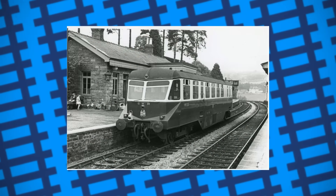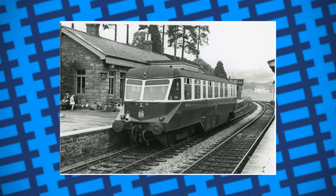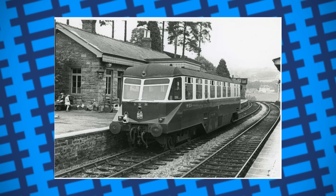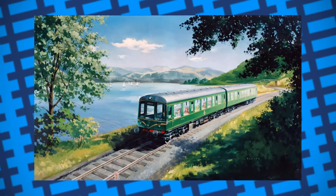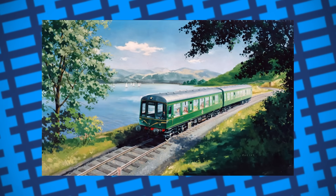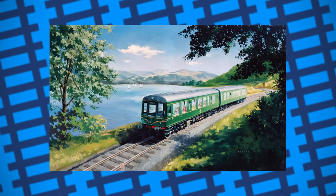It wasn't until the 1930s, when diesel traction became more common, that rail motors emerged again as rail cars and rail buses. While they were still a pain to maintain, they required fewer people to crew them and were considerably more powerful. With the introduction of multiple unit designs, rail cars have made a comeback since the 1960s, operating on low-traffic lines and filling the role that their steam-powered counterparts couldn't.